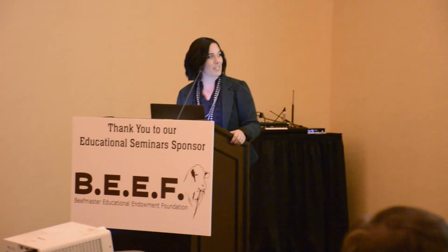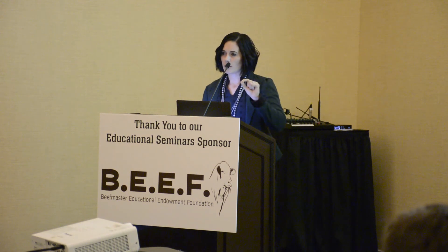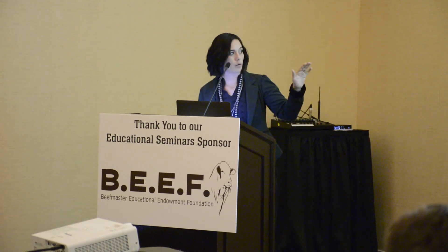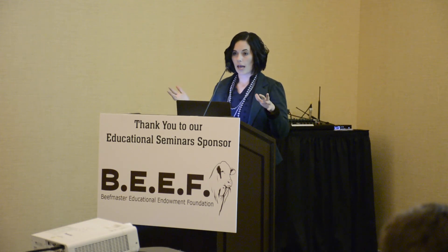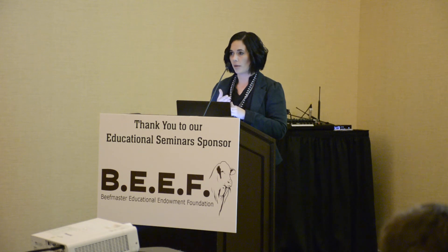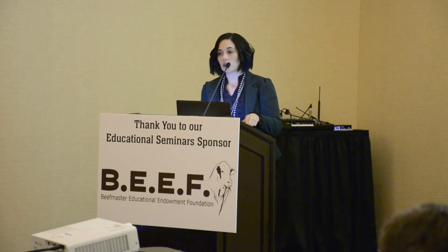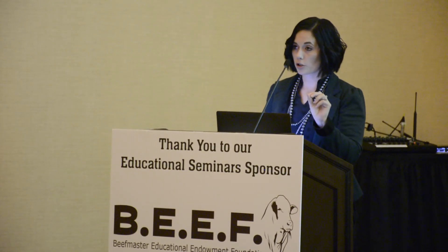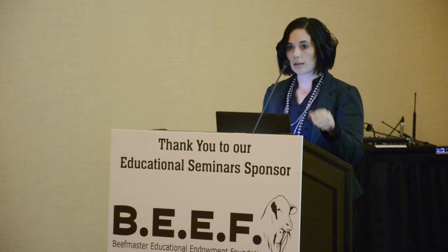We also did an age at first calf update. We looked at the difference between animals that calved at 30 months and animals that calved at 24 months for the first time — how does it affect the age at first calf EPD if we dock animals that calved at 30 months? There really was no huge change in the EPD, because everybody in their contemporary group would probably calve at 30 months. So in 2022 we want to look at age at first calf at 24 months and 30 months as two separate but correlated traits.